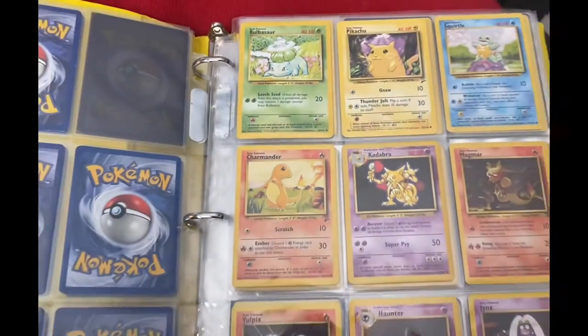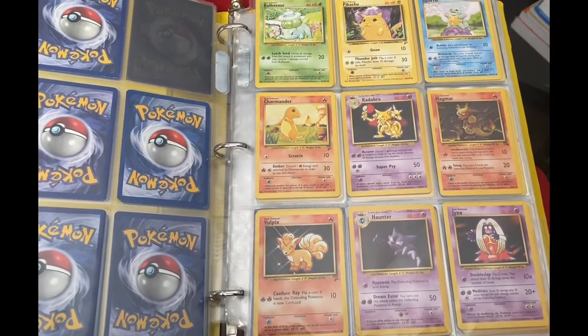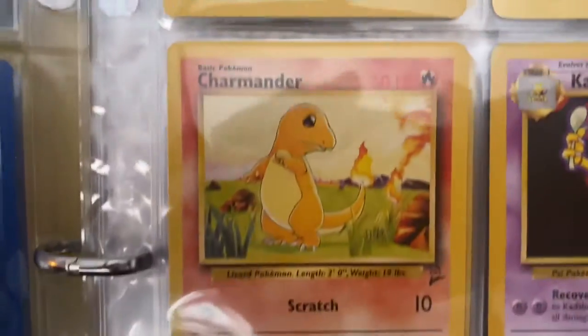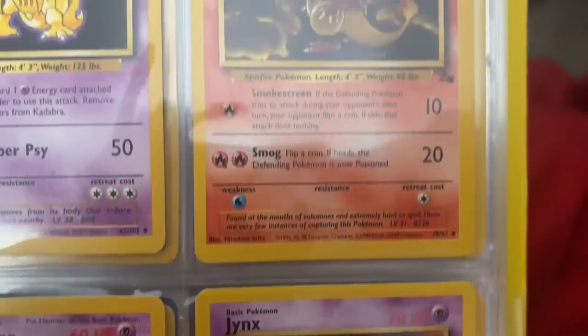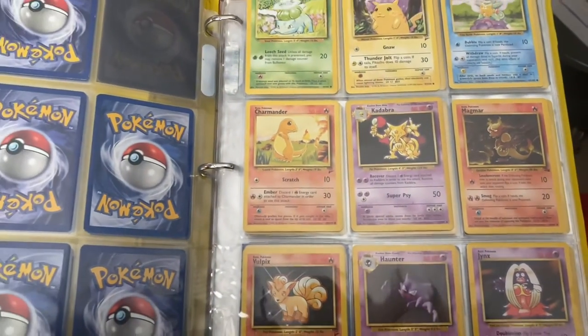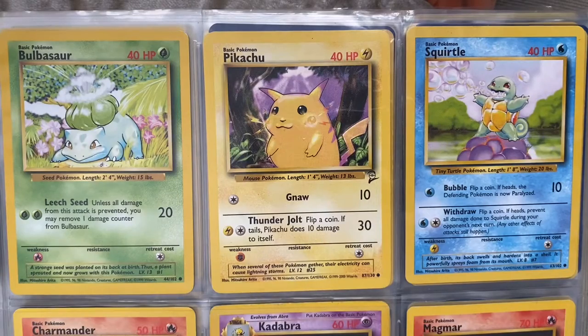Hello again, this is Frankie. I'm going to be reviewing a Pokemon sleeve today of one of my binders. I am going to be reviewing three cards, and next week or in a couple weeks I'll release the new one. Some of these cards are from 1999 and 2000. The 1999 cards definitely give me a lot of nostalgia.